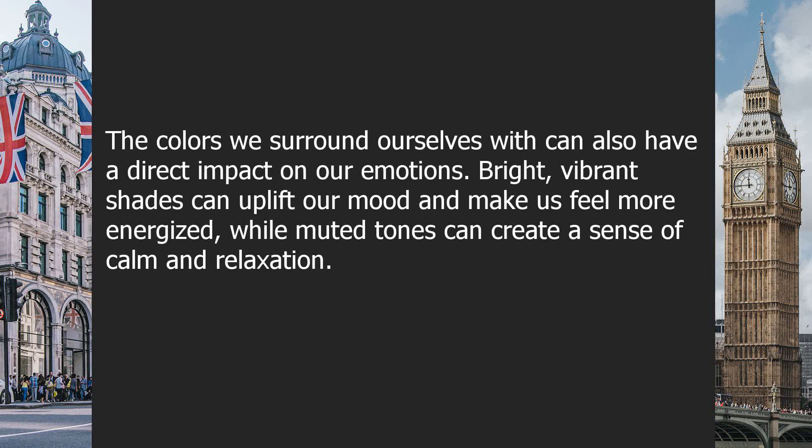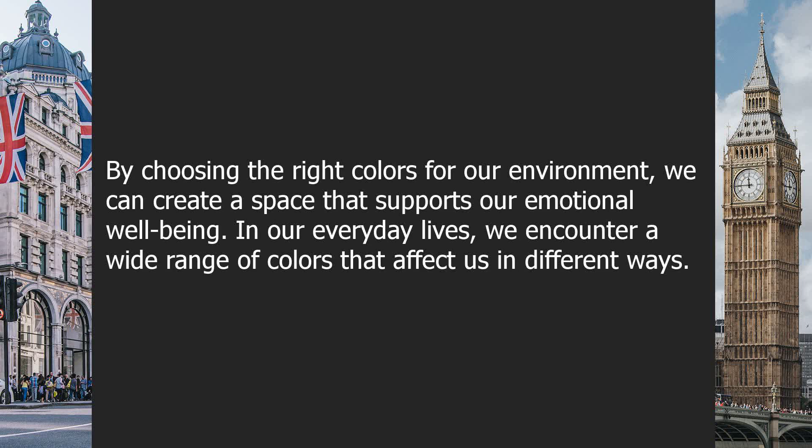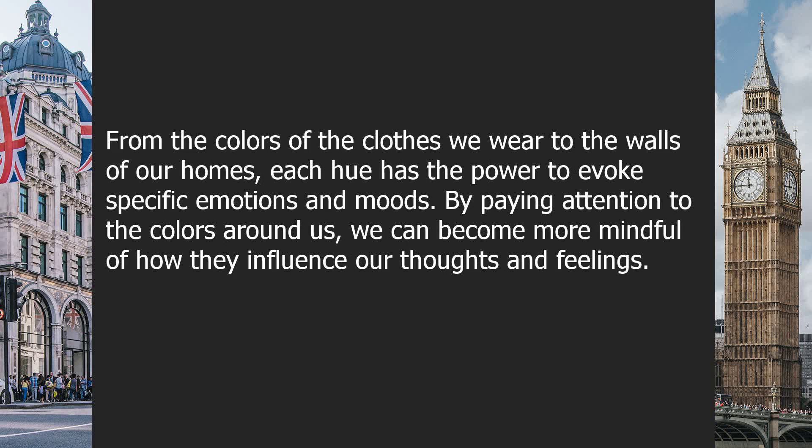The colors we surround ourselves with can also have a direct impact on our emotions. Bright, vibrant shades can uplift our mood and make us feel more energized, while muted tones can create a sense of calm and relaxation. By choosing the right colors for our environment, we can create a space that supports our emotional well-being. In our everyday lives, we encounter a wide range of colors that affect us in different ways, from the colors of the clothes we wear to the walls of our homes. By paying attention to the colors around us, we can become more mindful of how they influence our thoughts and feelings.